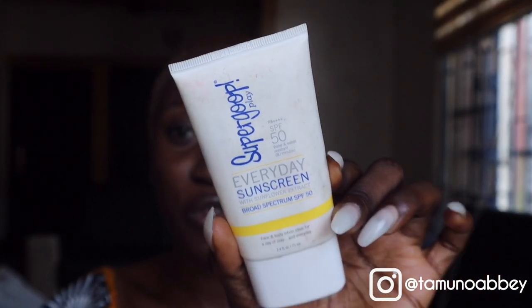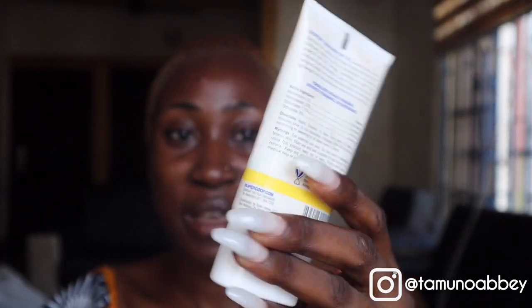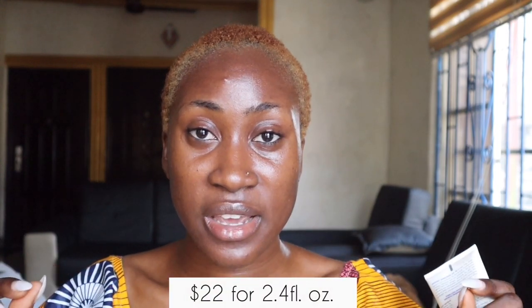The third sunscreen I have here is from a different brand — Supergoop. This has been one of my most-used sunscreens ever; I have used it so much it's almost always empty. This sunscreen is also SPF 50, and it is water-resistant and sweat-resistant. The price will be on screen. I want to show you guys the consistency of this sunscreen.